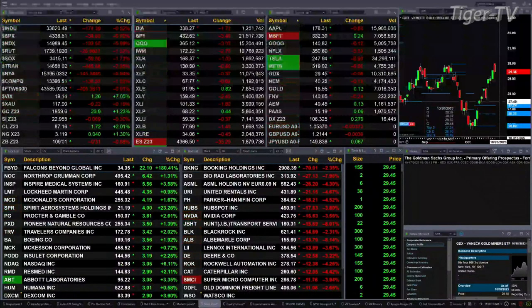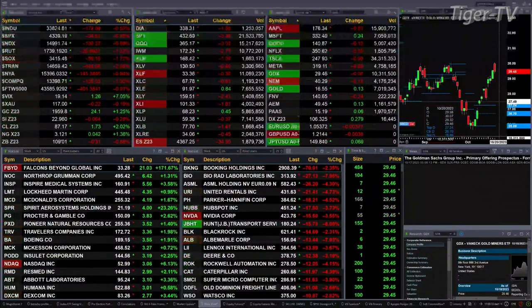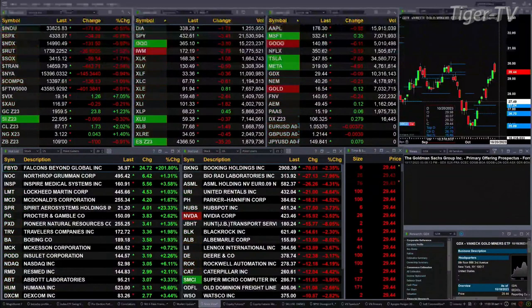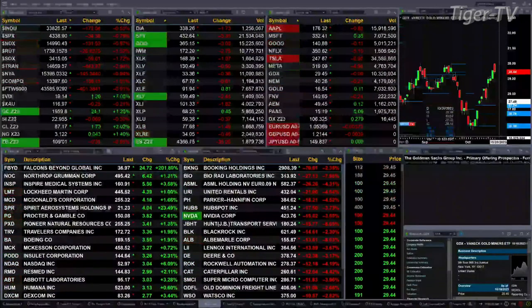Gold is up $24. Silver's off six pennies. Light crude up $1.73. Natural gas up $0.04. And the 30-year Treasury printed at $109, down one full point.